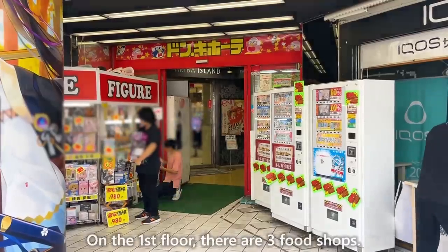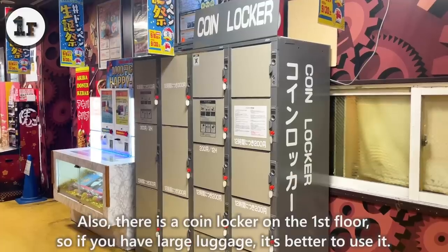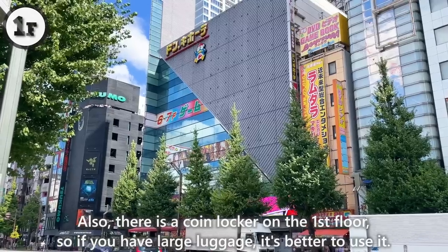On the first floor, there are three food shops. There's also a coin locker on the first floor, so if you have large luggage, it's better to use it.